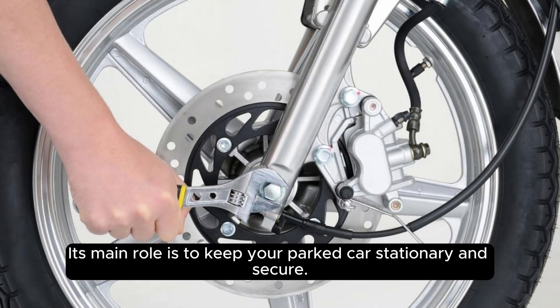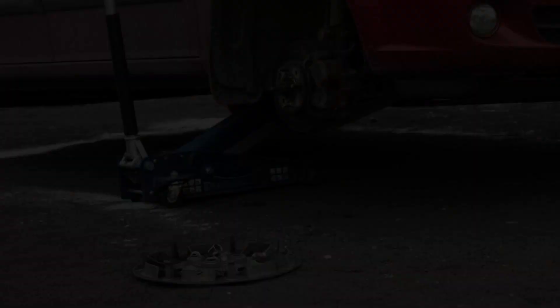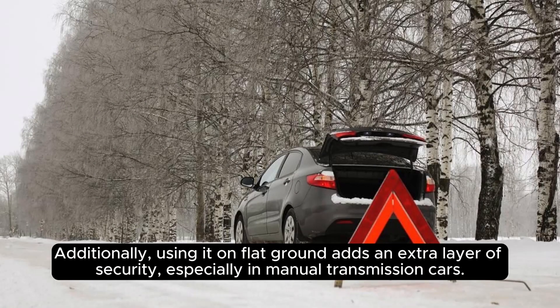Its main role is to keep your parked car stationary and secure. To ensure safety, always engage the parking brake when parking on slopes, even if you leave the vehicle in gear. Additionally, using it on flat ground adds an extra layer of security, especially in manual transmission cars.